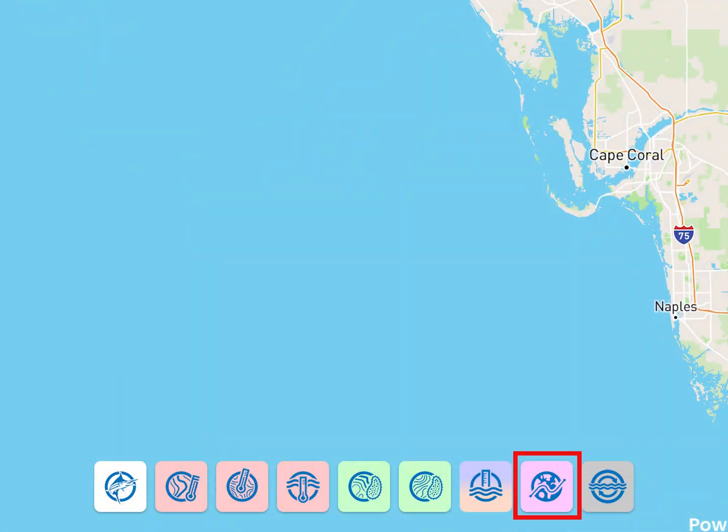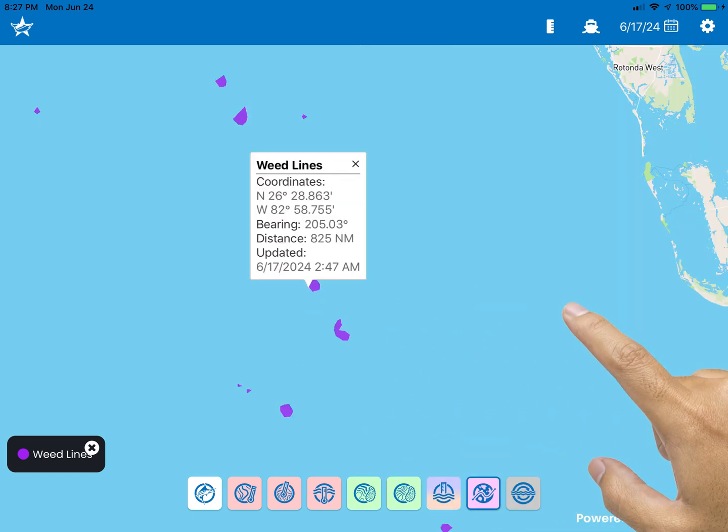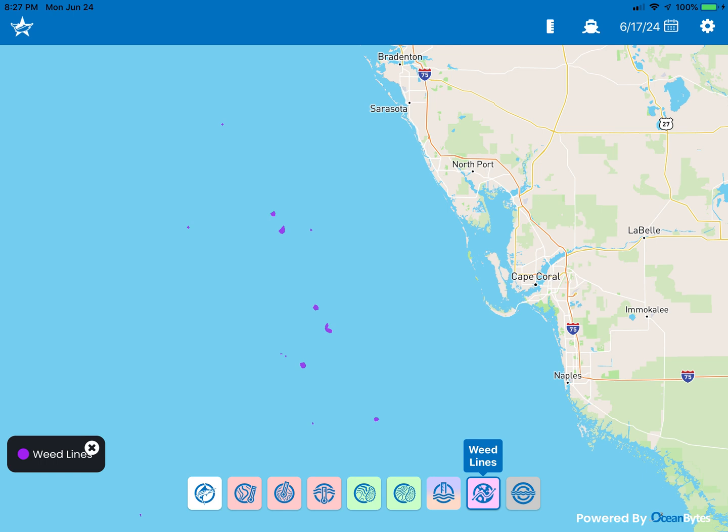The next icon displays weed lines. Note: weed lines are only shown for the east and gulf coasts and only beyond 20 nautical miles from shore in most areas. The satellite that captures this data only passes once a day and can be impeded by cloud cover. Therefore, it's not uncommon to see the weed information disappear one day and return the next.